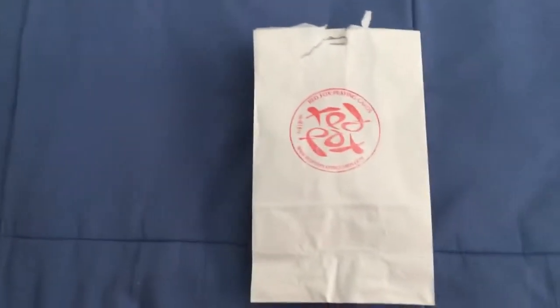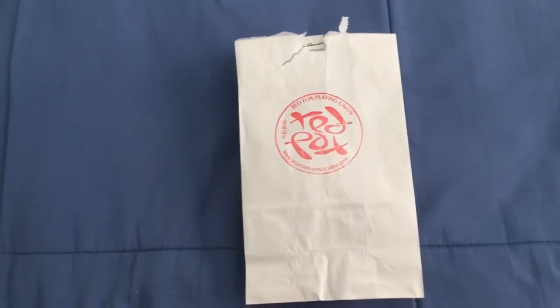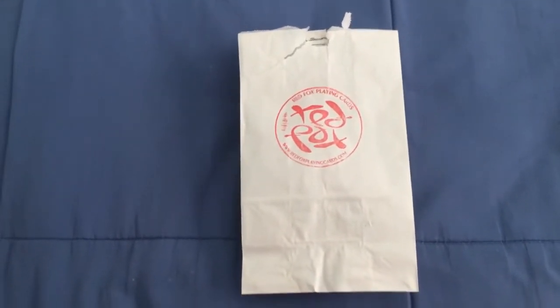Hello everyone, this is VitaSafePretty back with some more mail this week, which I forgot to record earlier but I'll do it today. It is from Red Fox Playing Cards, which is a local company — well, just a little local just outside the city. I want to thank them for dropping this off for me to review.